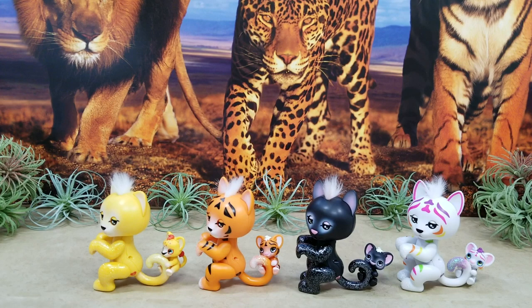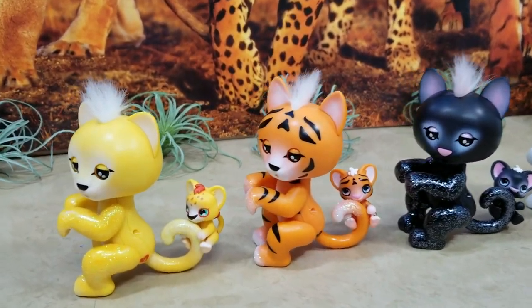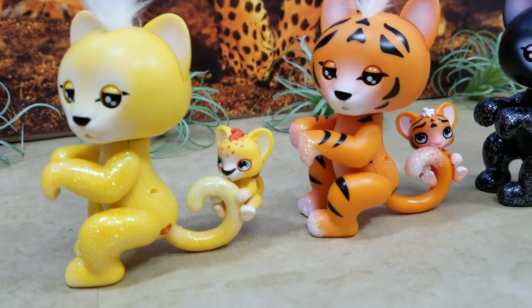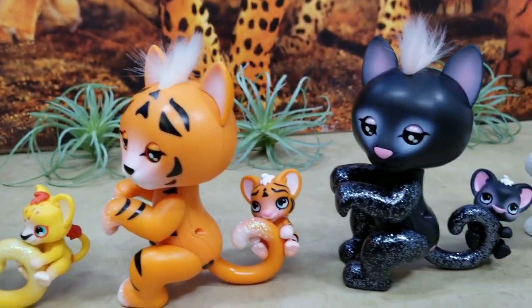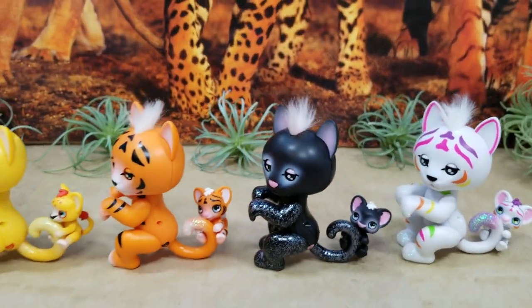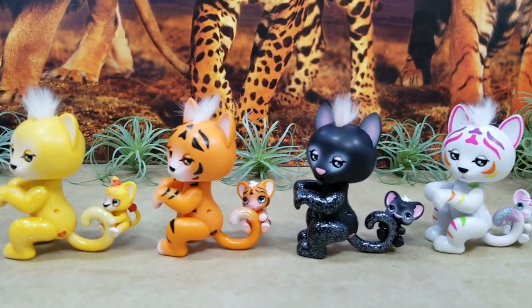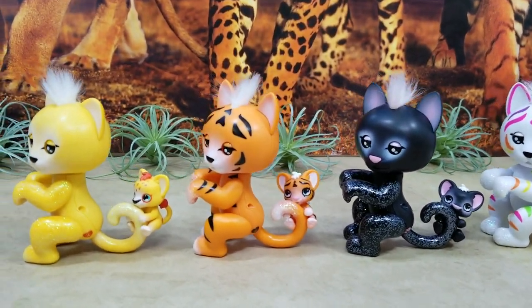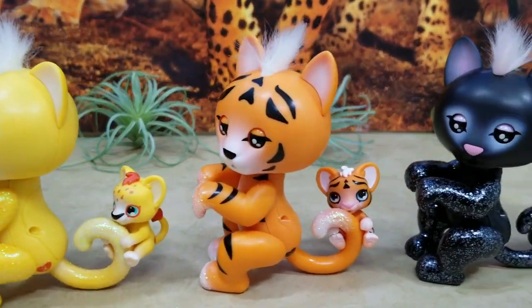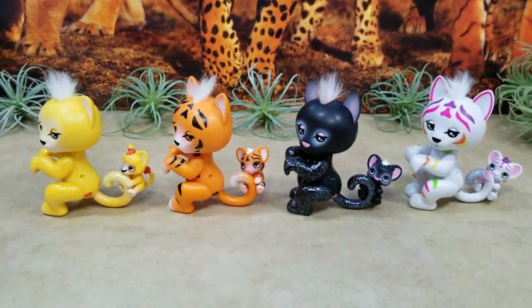Alright guys, thank you so much for watching us unbox these super cute brand new Fingerlings — the Perfect Series! These are super adorable and so much fun. If you guys love these brand new Fingerlings, make sure you hit that like button and don't forget to subscribe to our channel so that you don't miss out on any videos like this. We hope to see you guys again soon — bye!